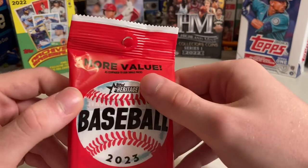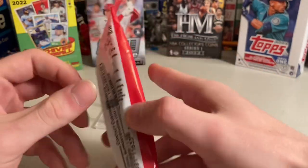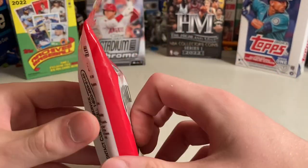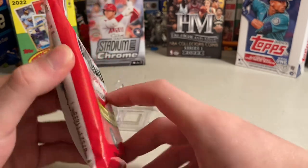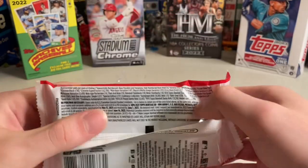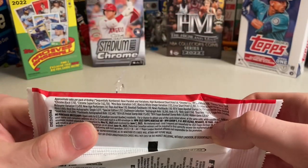I looked at this before the video. I believe it's Jeter Downs, and you can kind of see — it's probably easier to see in person — the cards in the pack right there. So therefore, people are probably able to see if there are chrome cards in them, so just beware.